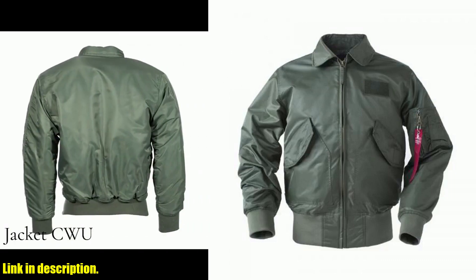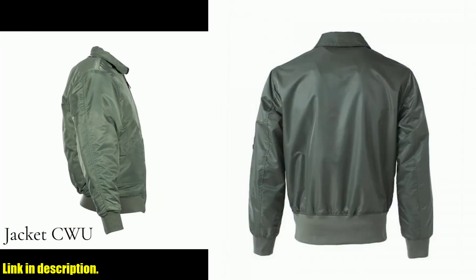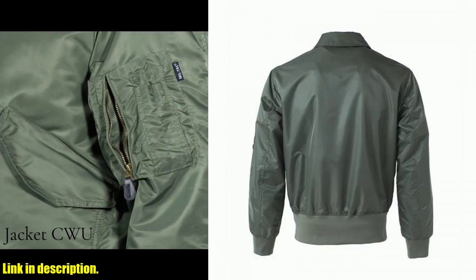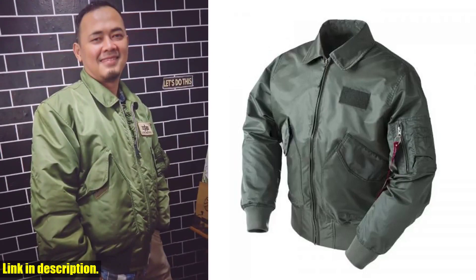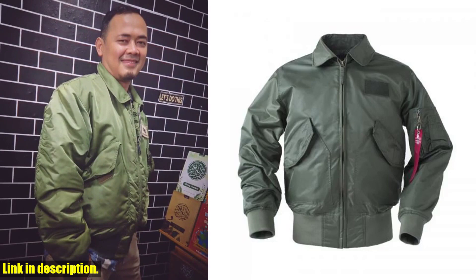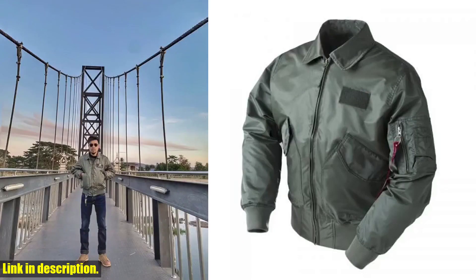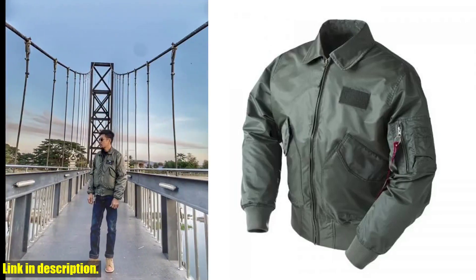Here's the best part: you can get your hands on this incredible jacket with just a few simple clicks. That's right, you can order it right now and have it delivered to your doorstep in no time. So what are you waiting for? Don't miss out on this opportunity to own a piece of top-quality tactical gear. Click the link in the description to get your very own Dropship Tactical Army Military CWU-45P Bomber Jacket today!